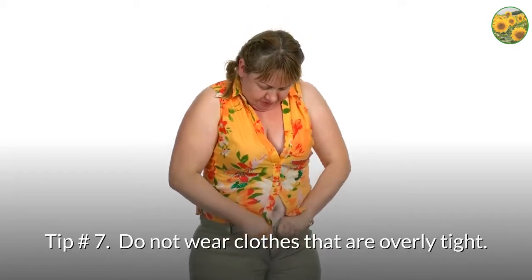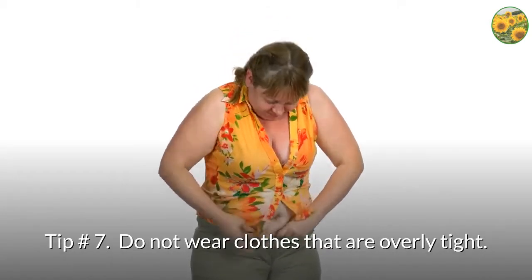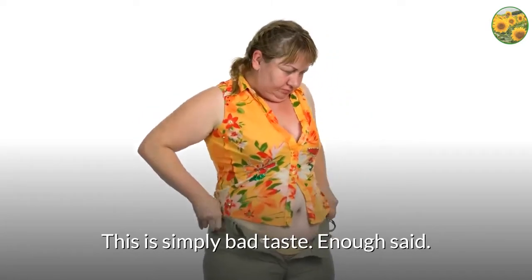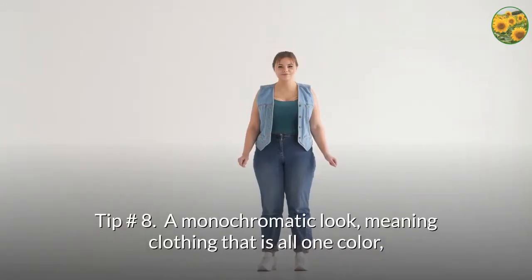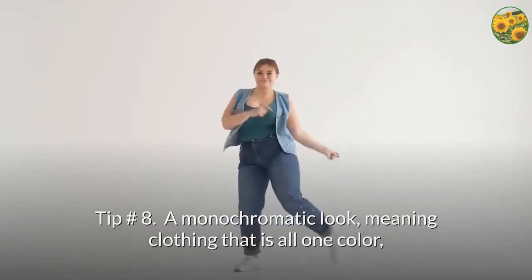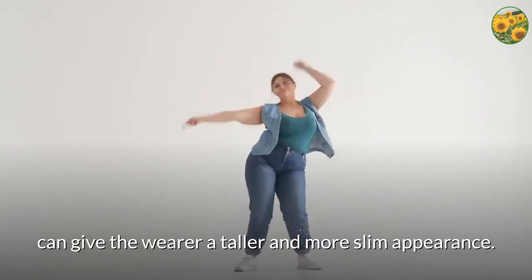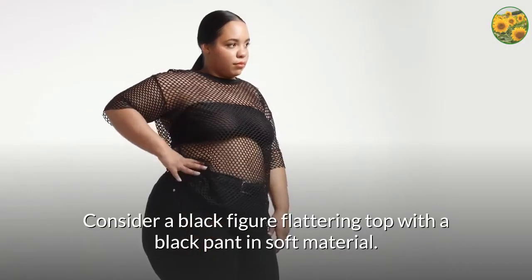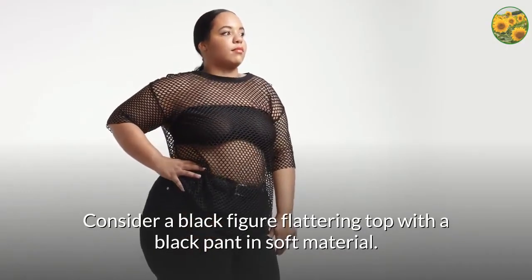Tip number 7: do not wear clothes that are overly tight. This is simply bad taste — enough said. Tip number 8: a monochromatic look, meaning clothing that is all one color, can give the wearer a taller and more slim appearance.